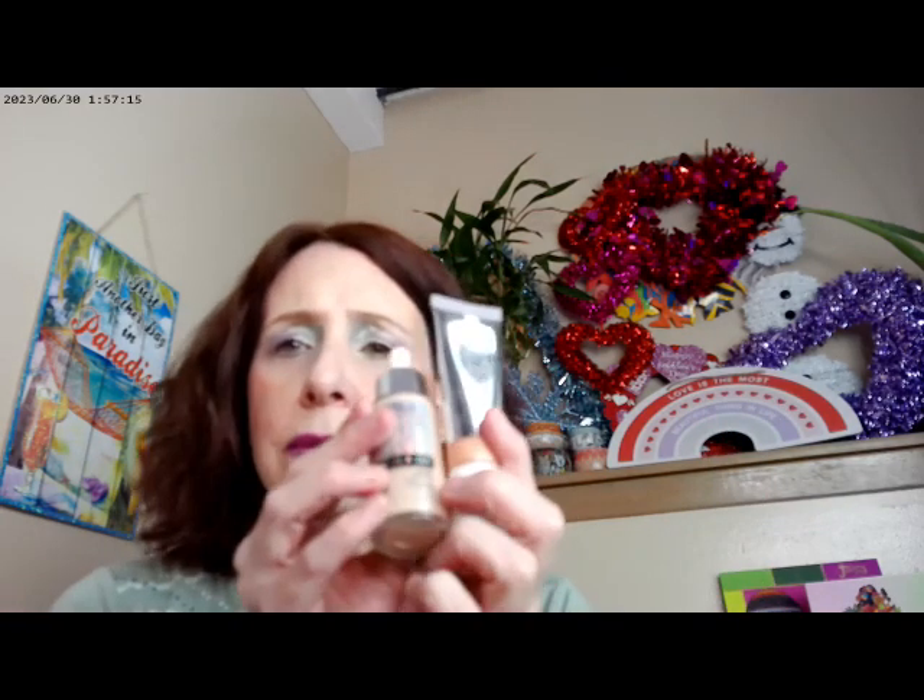The Beauty Bay Glow Filter gives me a little bit more of a bronze kind of look — a whole bunch of glow, a little bit of bronze. That's kind of what it adds to this.